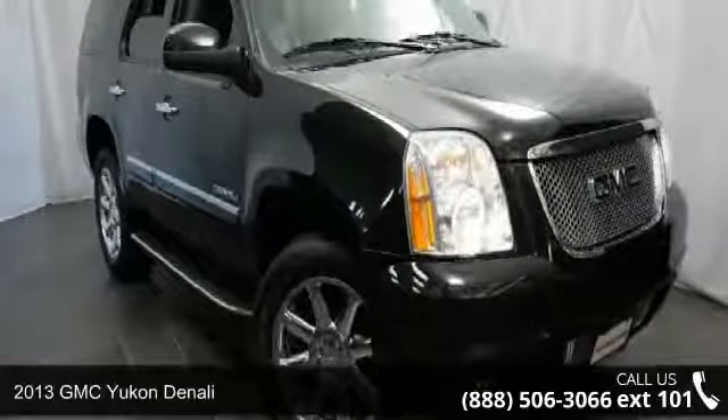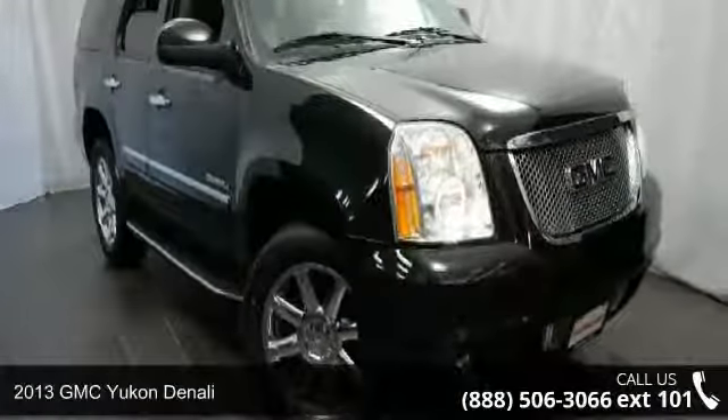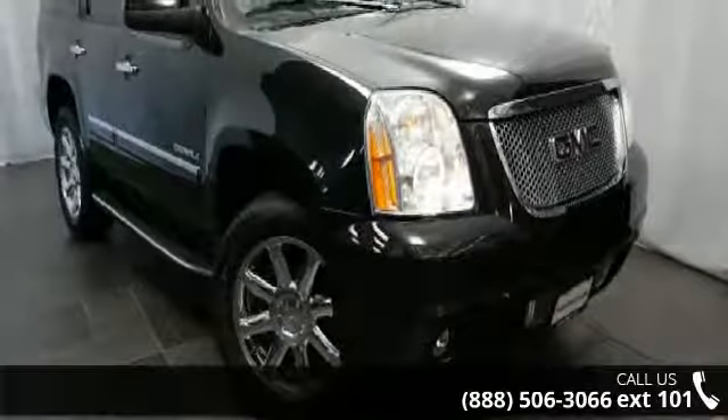Presenting the 2013 GMC Yukon Denali. If you are looking for a first-rate auto, this one could be yours today.